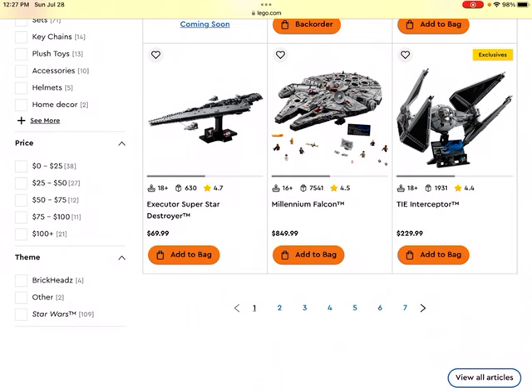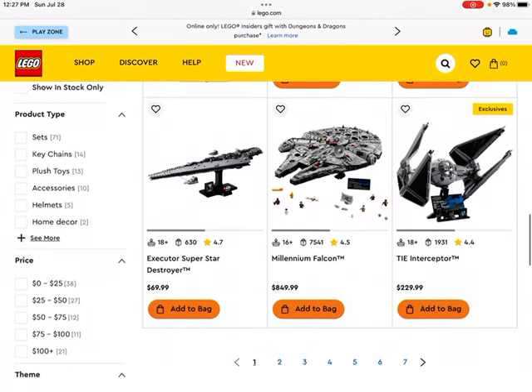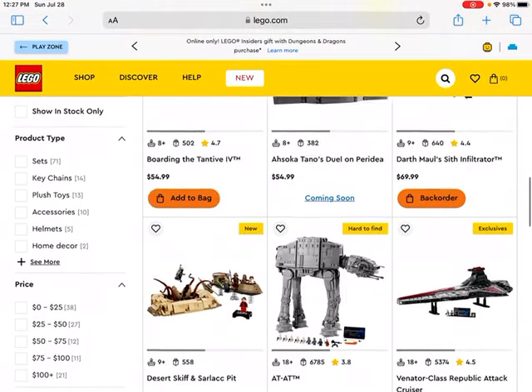Then we get to the TIE Interceptor set. This is a relatively inexpensive set for a display piece — it looks like it's geared towards more adult fans of LEGO, so it could do well as a LEGO investment. Generally that's the case. It is still a little pricey at $230, but it's reasonable. You get quite a few pieces and it's definitely an 18-plus set meant for more adult fans of LEGO.